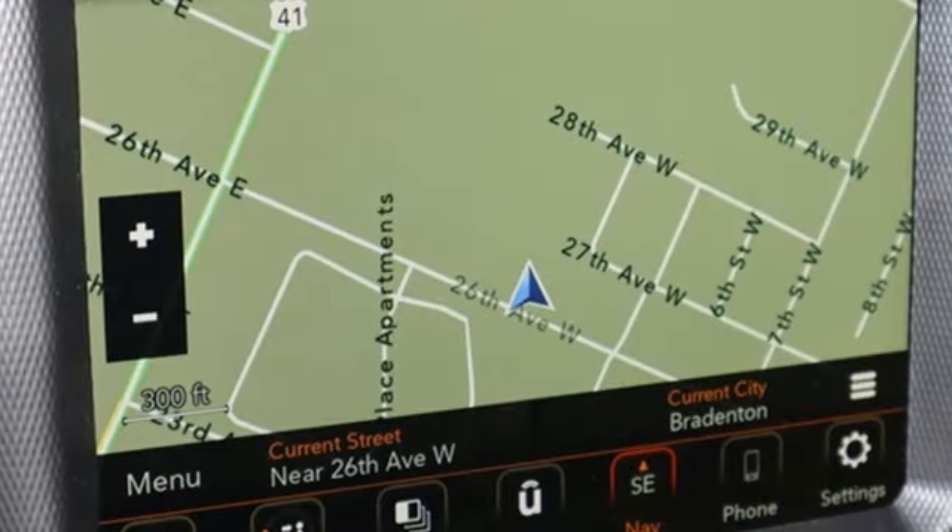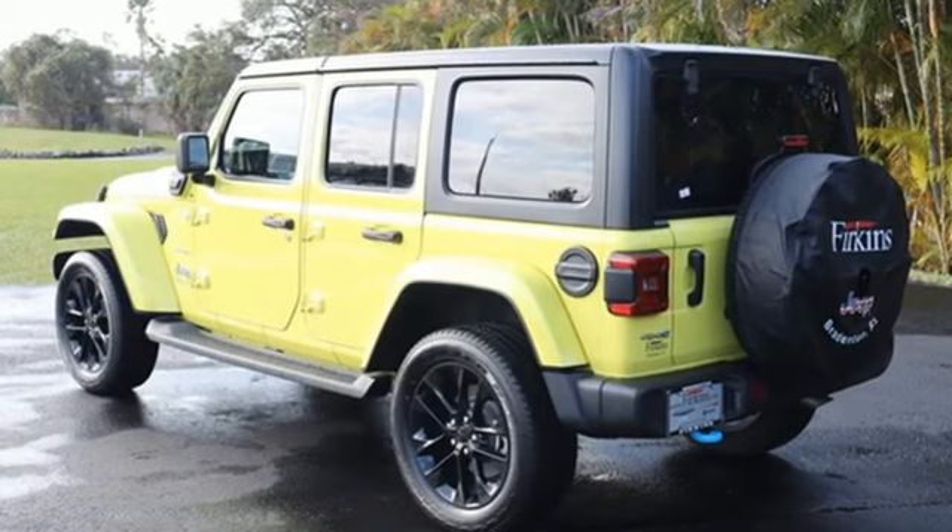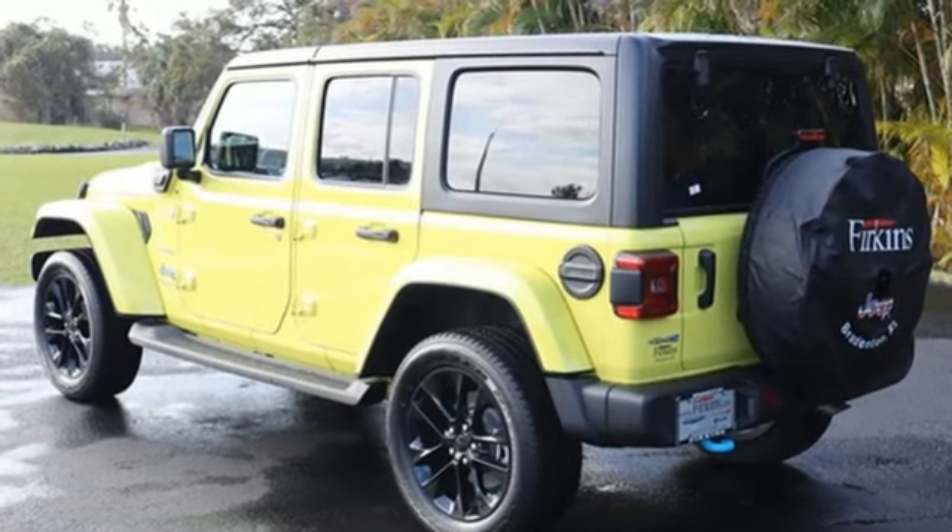Targa sunroof, doors and push button start proximity key, and automatic transmission. Everywhere you want to go, anything you want to do, Jeep takes you there.